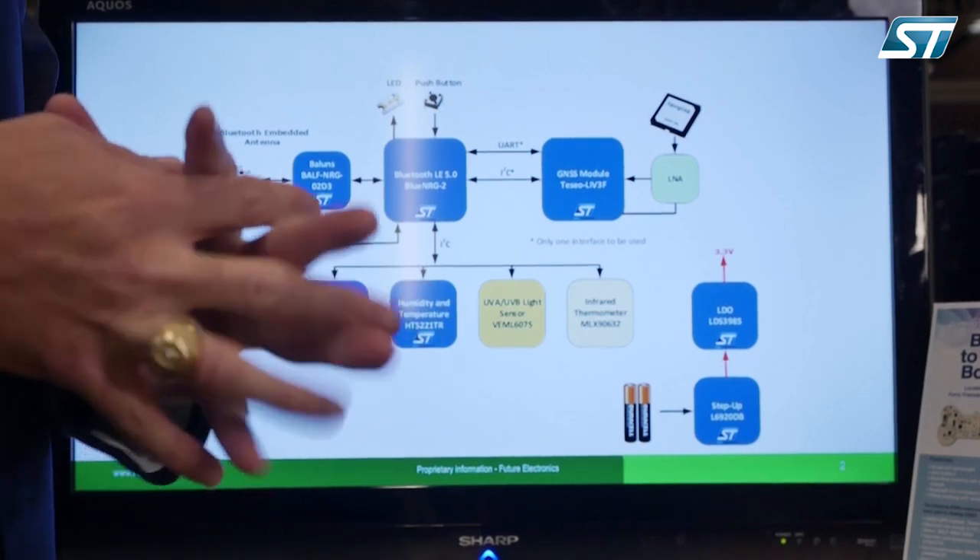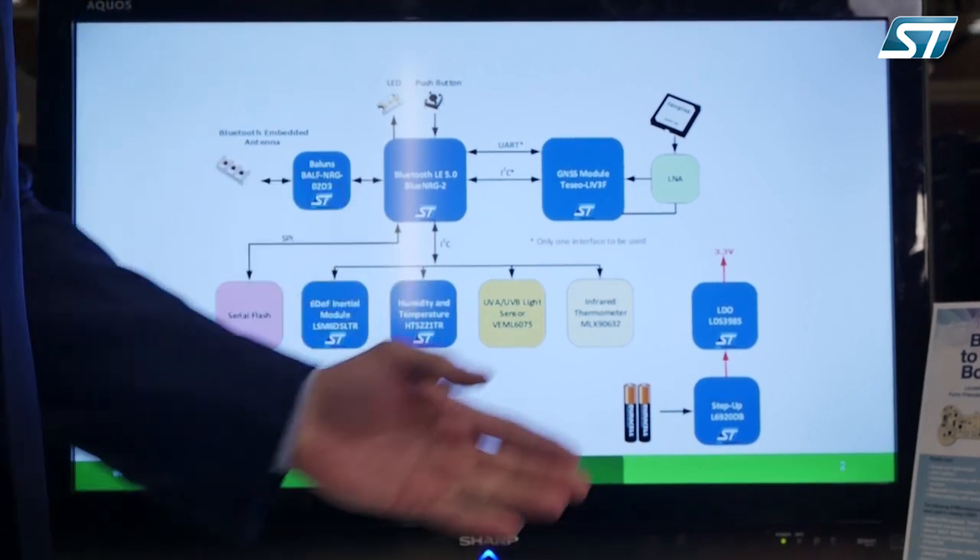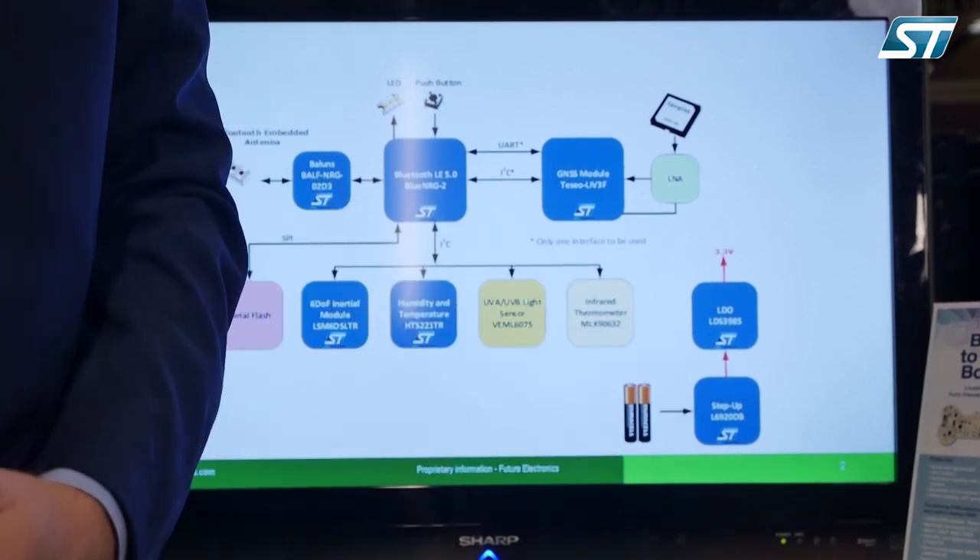We also use an ST humidity and temperature sensor, a light sensor, and an infrared thermometer sensor to be able to detect all of the different aspects of your pet that might be of interest to you.